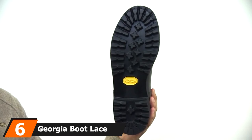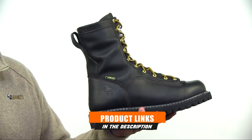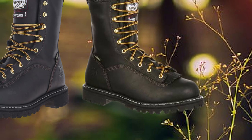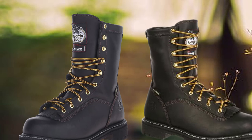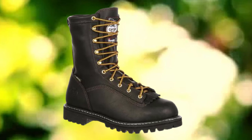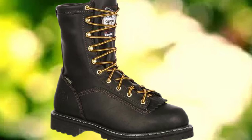The number 6 position is dominated by the Georgia Boot Lace to Toe Gore-Tex Waterproof Logger. Have you ever heard of all-weather shoes? Introducing the Georgia Boot Lace to Toe Gore-Tex Waterproof Insulated Work Boot. These shoes are waterproof, windproof, and everything else. They feature Gore-Tex waterproof protection to keep them dry in all conditions. They also feature 200g Thinsulate TM, which allows heat retention — so even in the harshest weather, your feet will stay dry and warm.